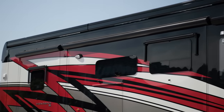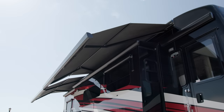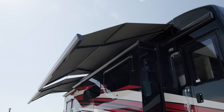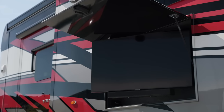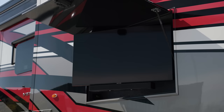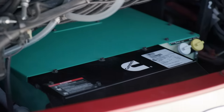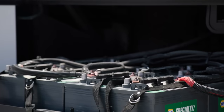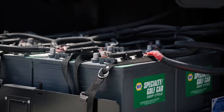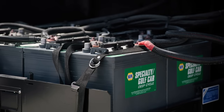Frameless double-pane windows come standard on the 2024 Ventana. Girard G2000 power side awnings come standard, or you can choose the optional Girard Nova awnings seen here. This model includes the optional outdoor entertainment center, which features a TV and soundbar. A standard 8-kilowatt Cummins diesel generator supplies reliable power to the coach. A 10-watt solar panel comes standard to charge the chassis battery. You also have the option to add four flexible 110-watt solar panels to go further off-grid.